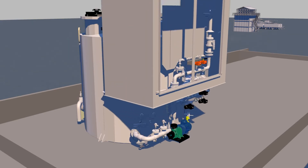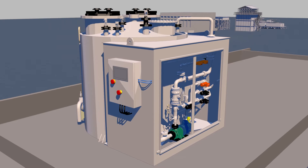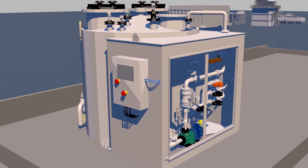A sulfuric acid dilution unit combines a mixing tank, heat exchangers, and a bunded cabinet containing pipework, pumps, and outlets, which are all managed through a control panel.